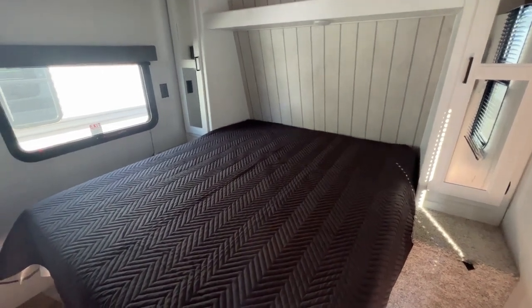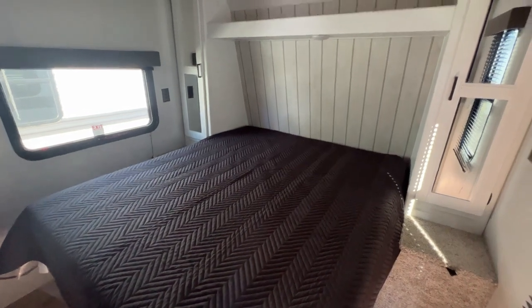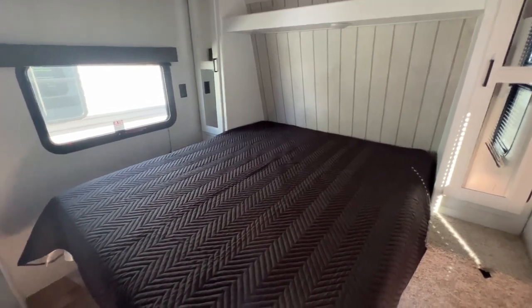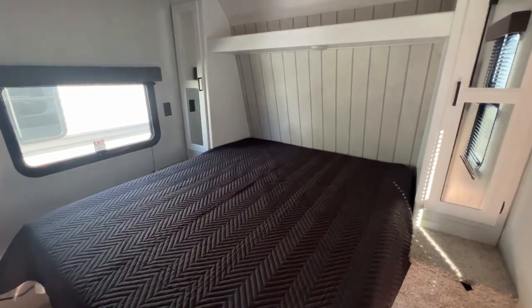Hey guys, I'm standing here inside a leftover 2022 item. This is the 2022 Hideout 262BH, a pretty popular floor plan. You'll see this particular style in a lot of different units, but it's a zero slide-out travel trailer.